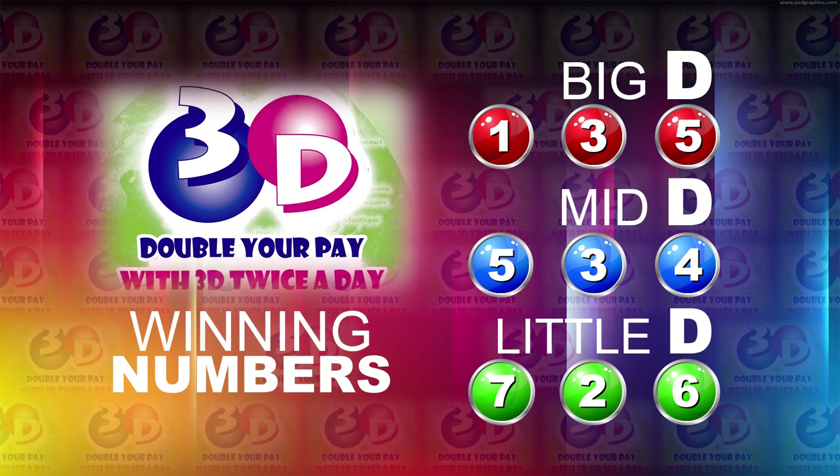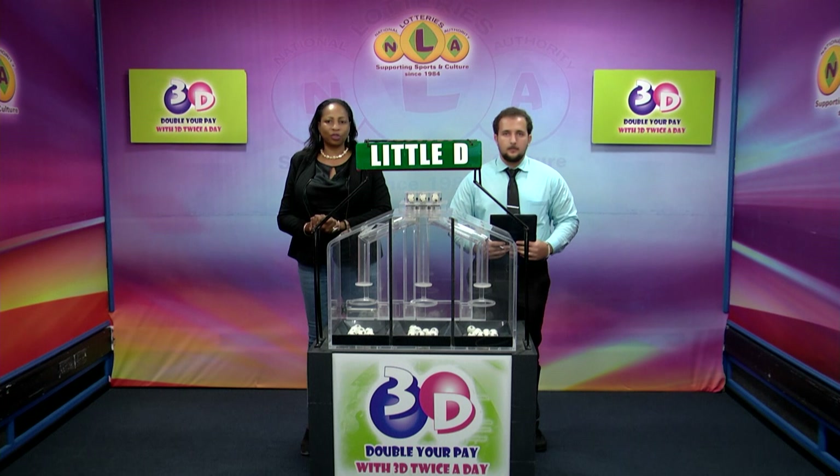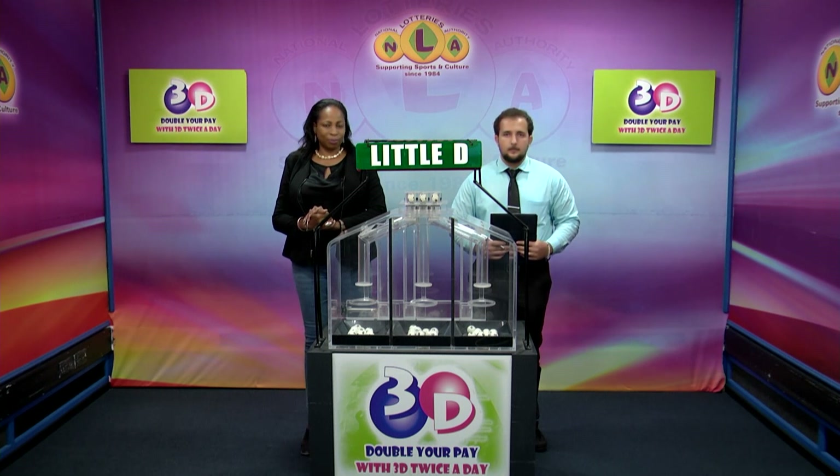I'd like to thank you for playing 3D and remind you our next draw is tomorrow at 2. Remember, you can double your pay with 3D twice per day. Stay tuned for the lotto draw.